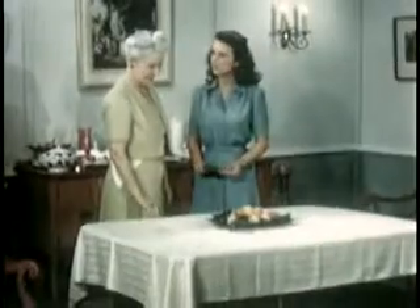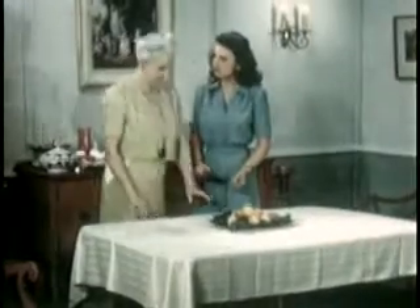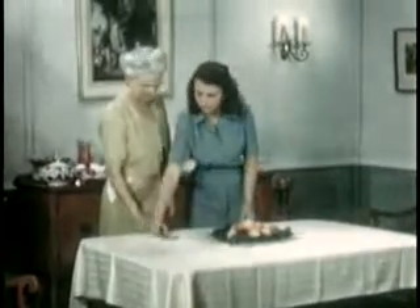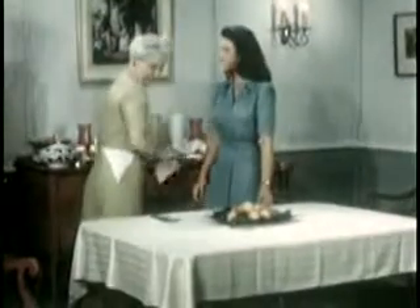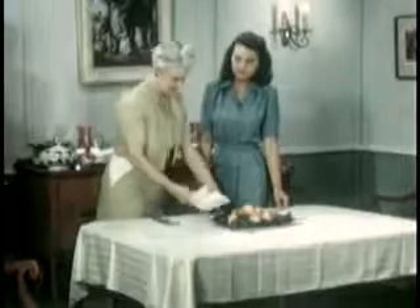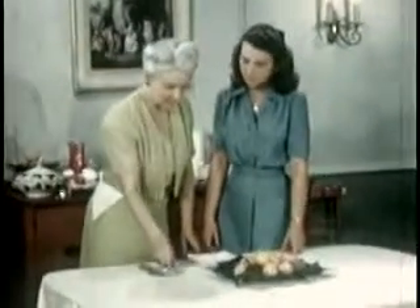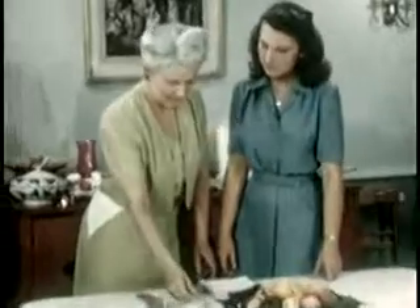June enjoys the compliment on her centerpiece, but she still has a problem in arranging the table so that her guests can serve themselves without getting in each other's way. The answer is simple: place things around the table in the order in which each guest will help himself. First the napkins and forks — these should not be stacked but laid out singly.